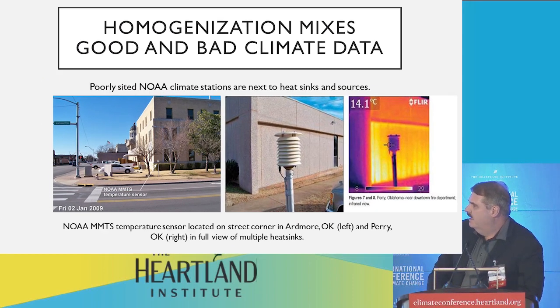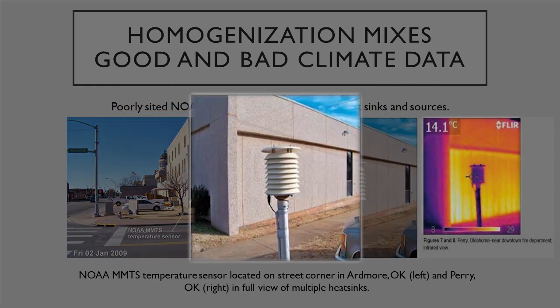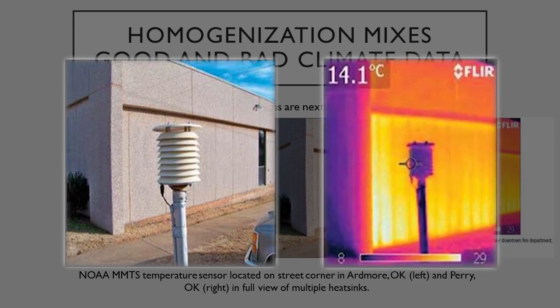Here's an example. This is the official temperature sensor in Ardmore, Oklahoma, right here. It's on the street, literally — it's right next to the intersection. Here's one not too far from there in Perry, Oklahoma, and I happened to take an infrared photo, and you can see the heat radiating off of the wall.